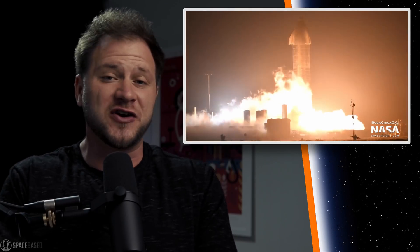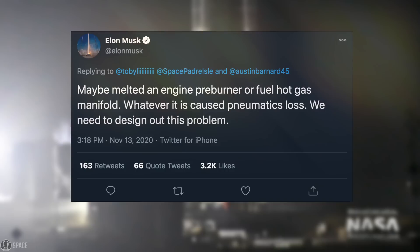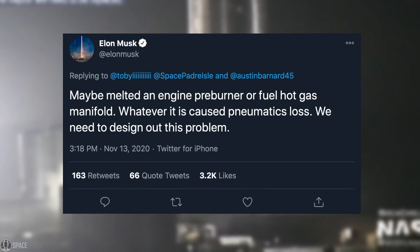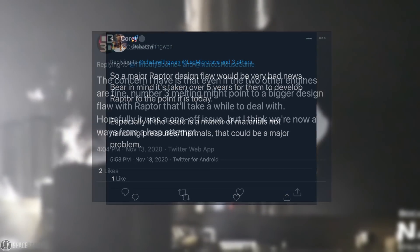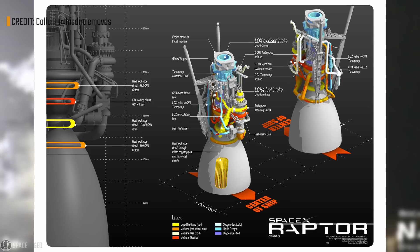What exactly caused this unfortunate situation — why did we almost see another Starship undergo rapid unscheduled disassembly? At first we didn't know. Elon tweeted that maybe it could be a melted engine preburner or fuel hot gas manifold. Whatever it was caused pneumatic loss, and SpaceX needs to design out that problem. That caused concern because Elon was pointing to a possible Raptor fault — in the worst case, a flaw in the design of the engine, meaning major redesign and major delays for the future testing schedule.